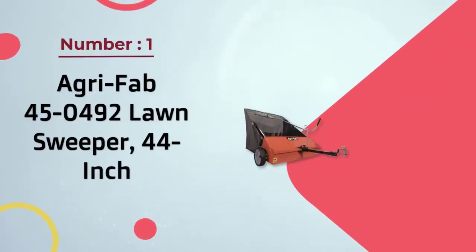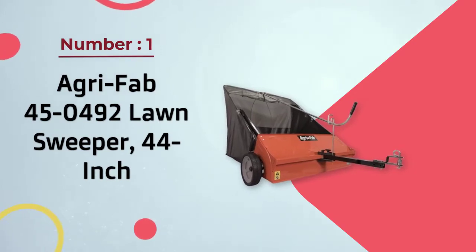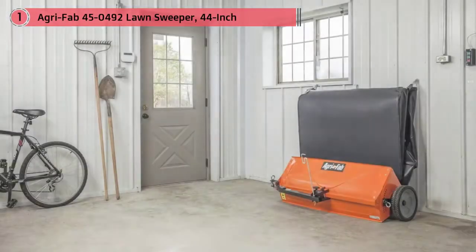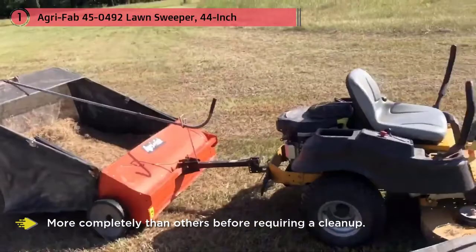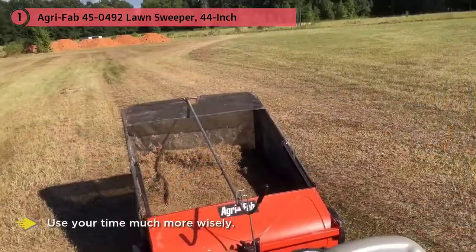Number one most popular: AGRIFAB 450492 lawn sweeper, 44 inch. The masses have lauded the AGRIFAB 45 for its durability and other value-added features. One of the best things about this product is the inclusion of a mesh backhopper capacity — this hopper is known to fill up much more completely than others before requiring a cleanup.